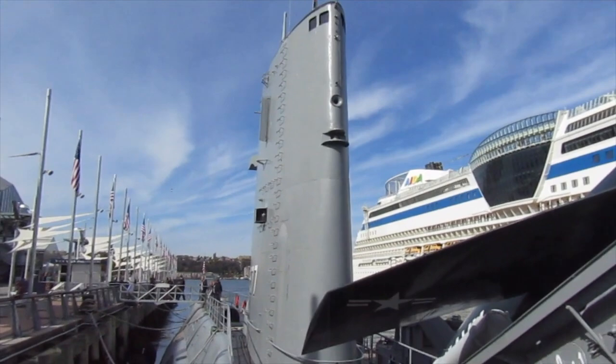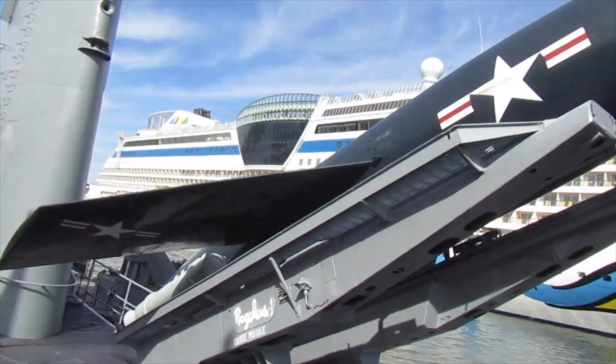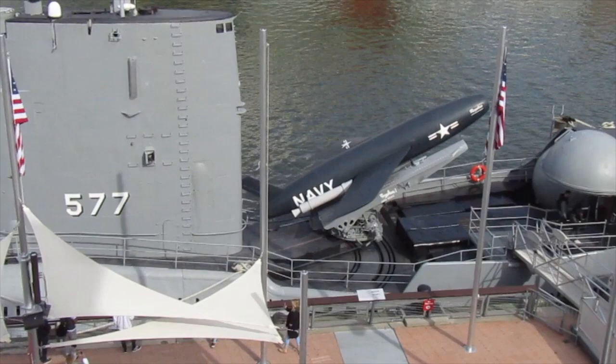The USS Growler spent most of its time in the Pacific coast of the Soviet Union during the peak of the Cold War, launched on April 15, 1958, carrying the Regulus I cruise missile, which was used between 1955 and 1964.